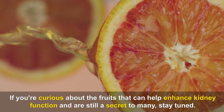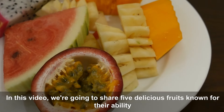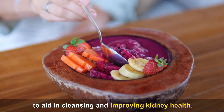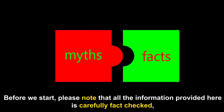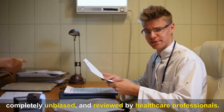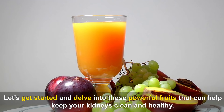If you're curious about the fruits that can help enhance kidney function, stay tuned. In this video, we're going to share five delicious fruits known for their ability to aid in cleansing and improving kidney health. We'll uncover the unique qualities of each fruit and provide practical tips on how to maximize their benefits for your kidneys. Please note that all the information provided here is carefully fact-checked, completely unbiased, and reviewed by healthcare professionals.